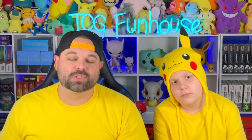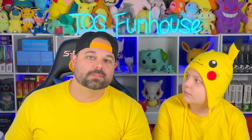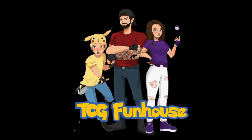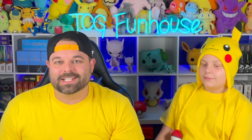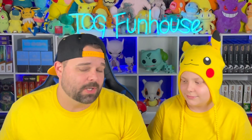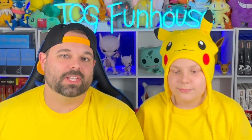We are back with another Pokemon monthly subscription box. Let's go ahead and break into it and check the value inside. What is going on Funhouse Crew, welcome back to the channel TCG Funhouse where we open up Pokemon cards and check values on monthly Pokemon booster pack subscription boxes. I'm Travis, I'm Brady.